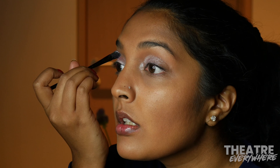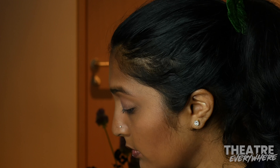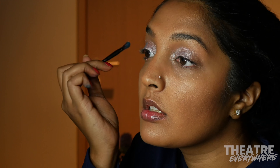For this look, I'm using Anastasia Beverly Hills Palette 2. Because this look is inspired by Elsa, I wanted to prime my eyelids with a super pigmented white shadow that I applied pretty heavily all over.